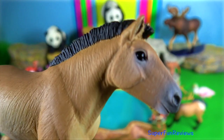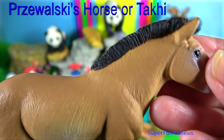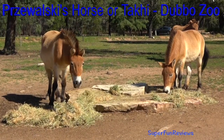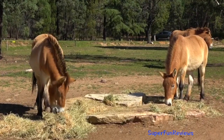Przewalski's horse, or simply Chaki. It's a Mongolian wild horse and it is rare and endangered. It was originally native to the steppes of Central Asia. Once extinct in the wild, it has been reintroduced to its native habitat since the 1990s in Mongolia.